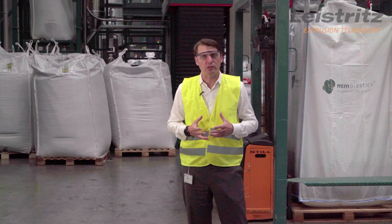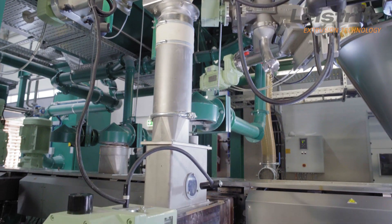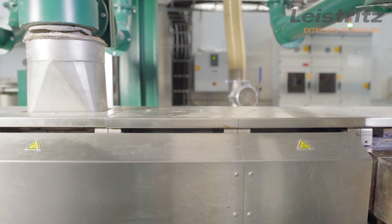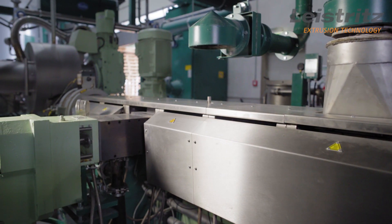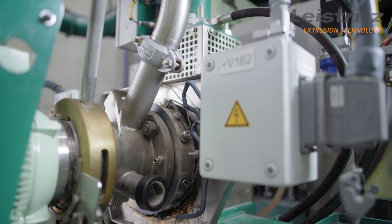What makes our product unique and so special? Here at Borealis MTM, we have many different input qualities and quantities. We are capable of producing constant quality output recyclate, which can be used for high-end applications.